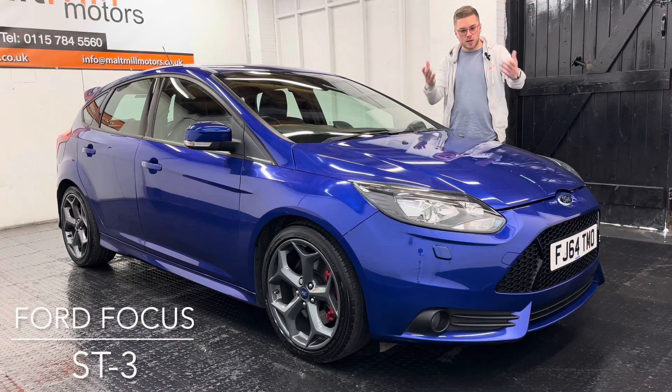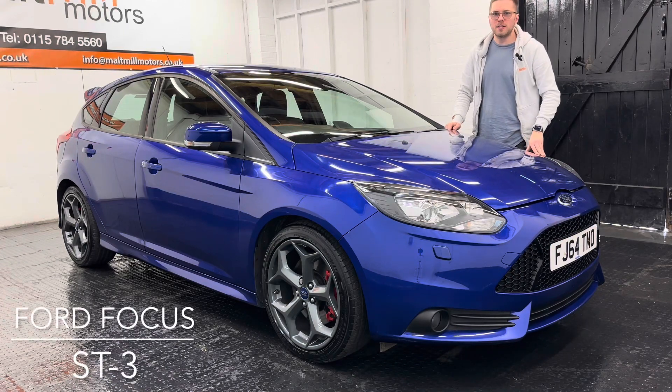Hello and welcome to Malt Mill Motors. My name's Nick and today we will talk you around our 64 plate Ford Focus ST.